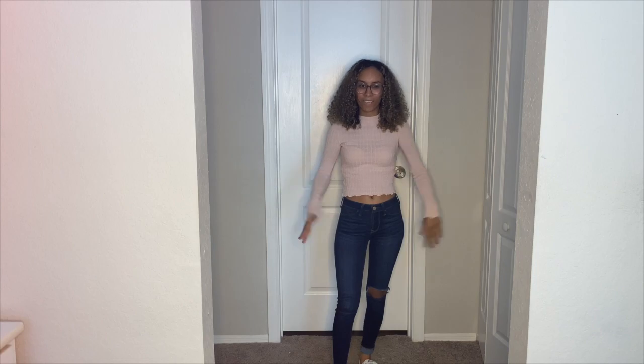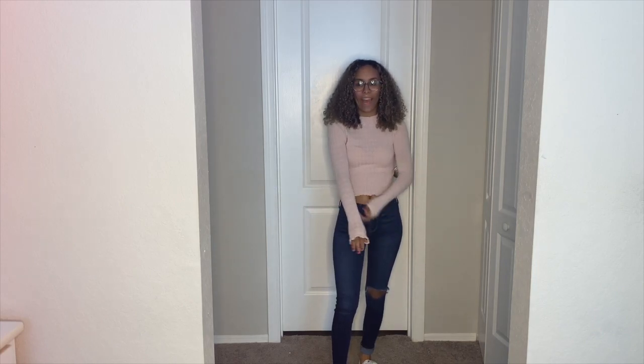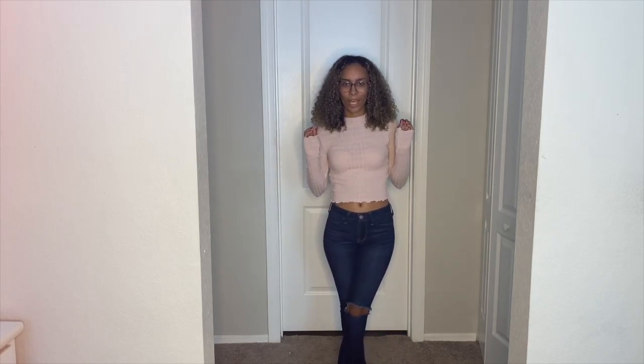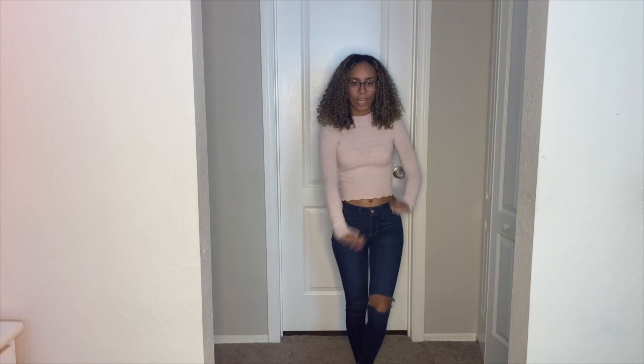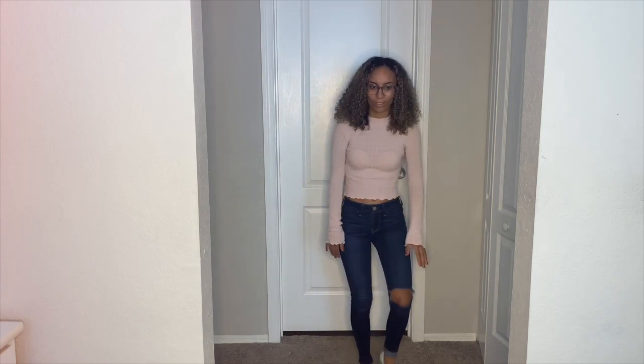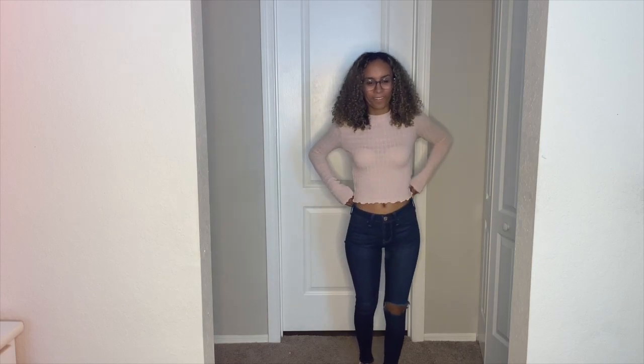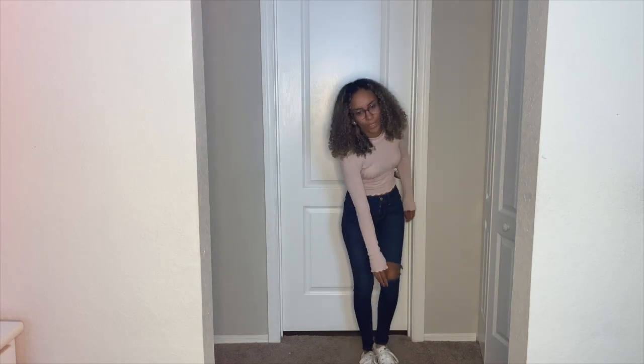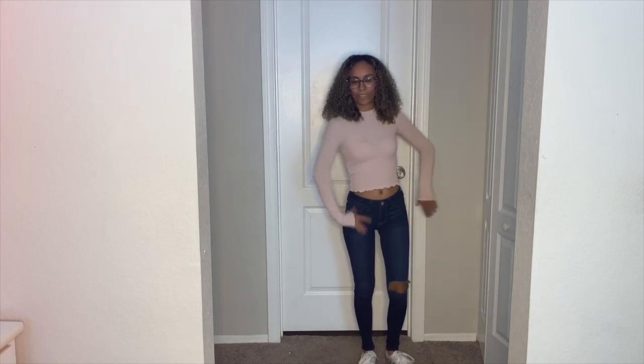This is the same outfit, just without the sweater on it. I feel like this could be for days where it's not as cold and you still want to be covered up a little but show a little tummy and a little knee. This is very cute — I'd probably wear the jeans down, not folded up.